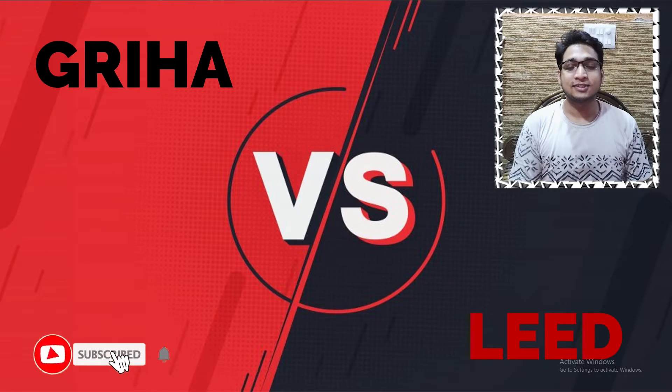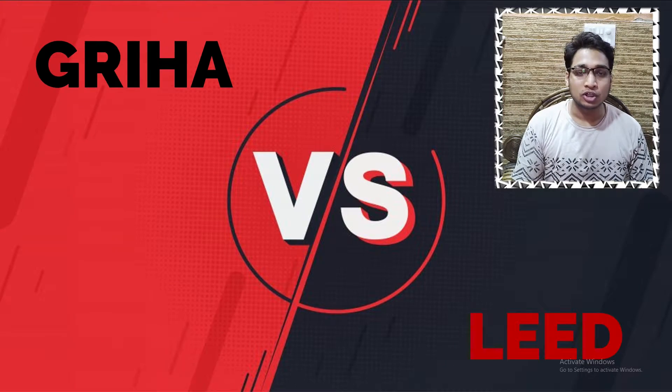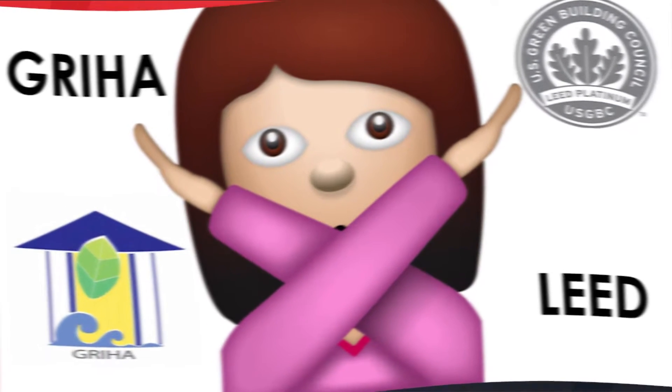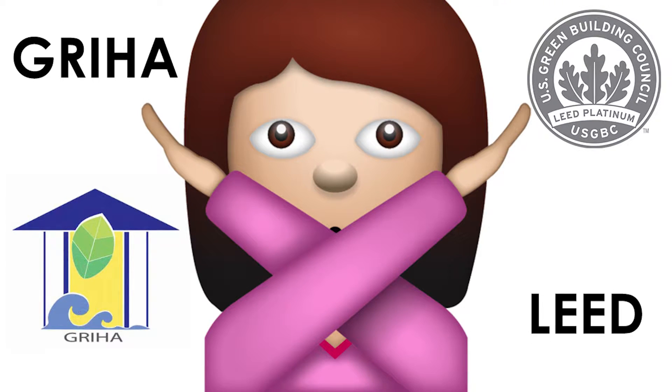Hello archers, welcome to Arknit. Here we like to delve deep into architectural curiosities and understand them better. Today I would like to talk about GREHA and LEED and compare them. There has been a long battle between these two energy rating systems and I would like to give a brief about both so that we can identify what we should move forward with.